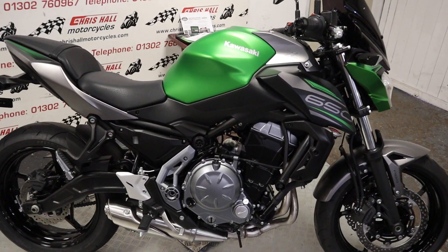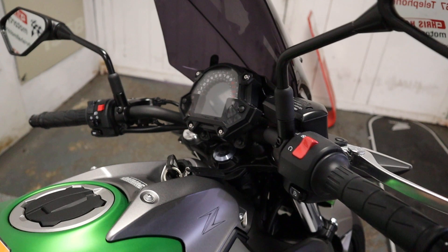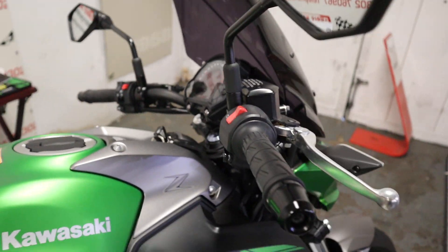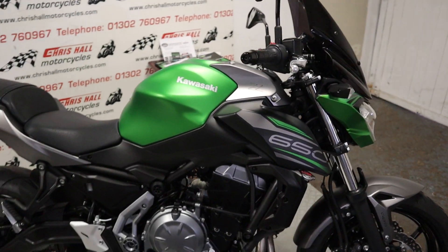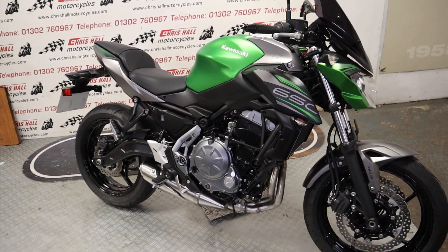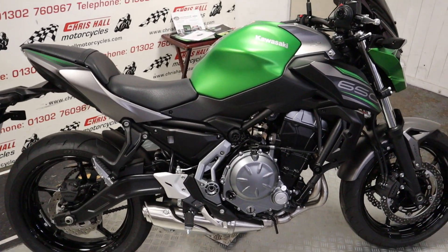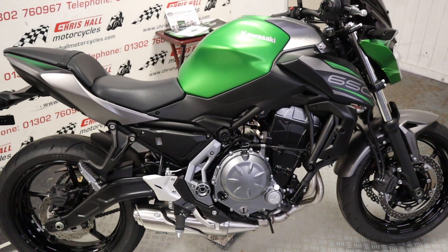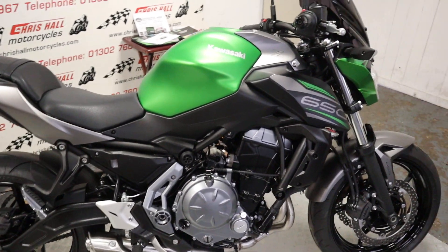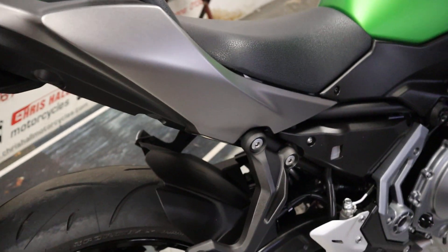So the bike will come with a full MOT, it will come with a three-month warranty with ourselves, and it will also go through the workshop for a full check over prior to coming out. We can offer finance on this vehicle with zero deposit, and we can also offer nationwide or international delivery if required. If you've got any questions on this particular bike or any of our others — I've got about 116 in stock at the moment — you can give me a call on 01302 760 967.